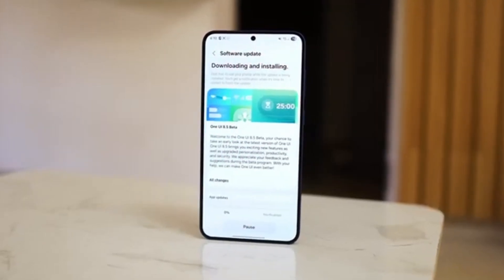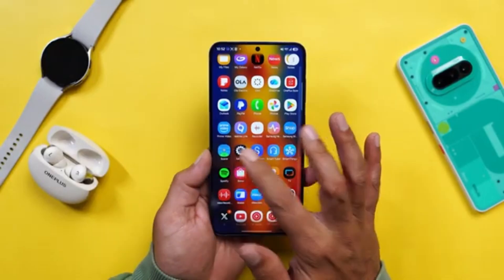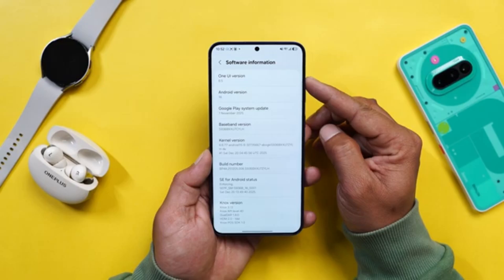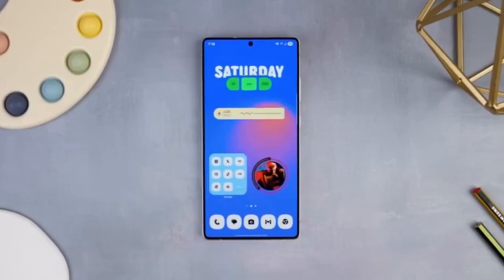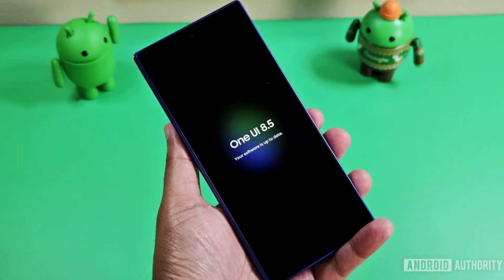Samsung has rolled out the second beta update for One UI 8.5, and while it may not look exciting at first glance, it plays an important role in refining the software before its final release. This update focuses mainly on fixing bugs, improving stability, expanding availability to more regions, and quietly hinting at possible future camera upgrades.